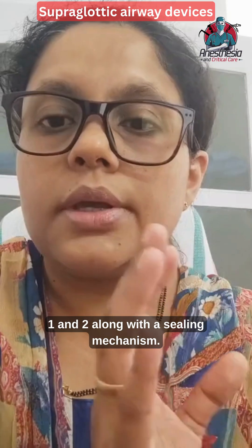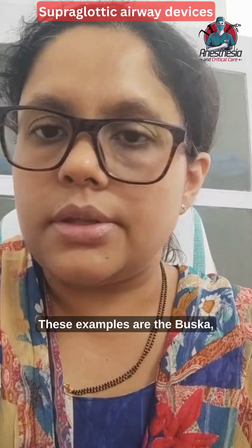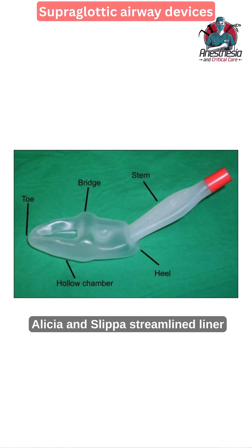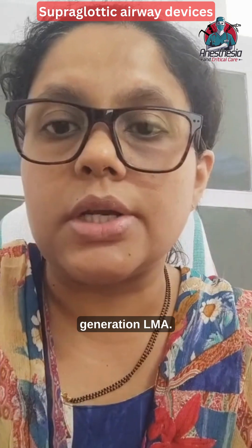The third generation also includes a sealing mechanism. Examples are the BASKA, Elisha, and SLIPA — the Streamline Liner of the Pharynx Airway — also called third generation LMA.